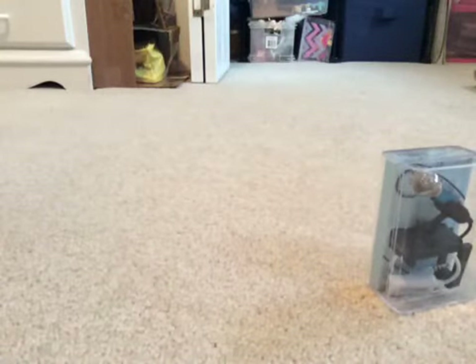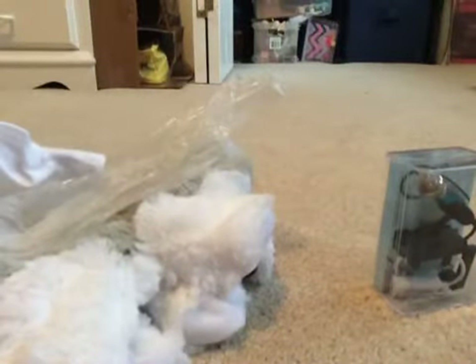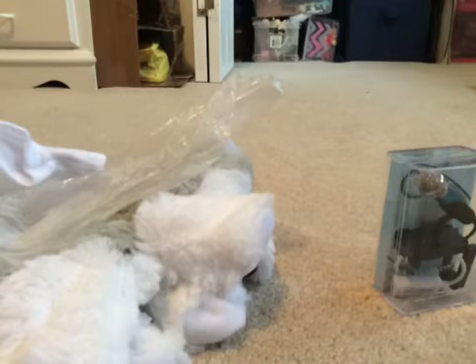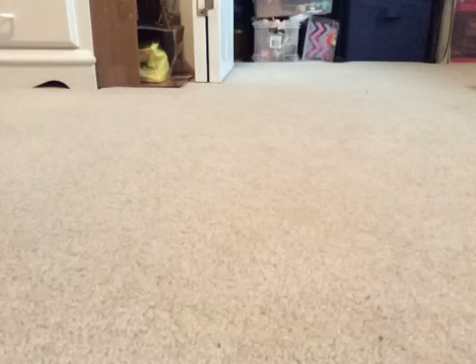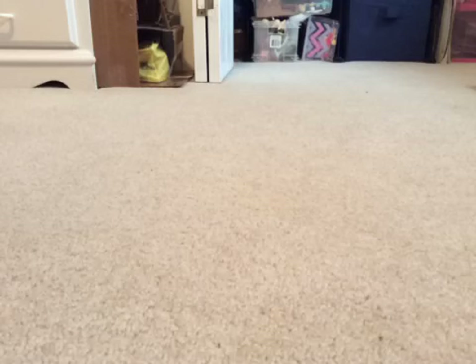And my sister got me this little plush that I get to put stuffing in, and a t-shirt to decorate, because she works at Morgantown in the Mountainware. She works in the Mountainware. They do Build-A-Bear things, where you get to build a bear, or a husky, and stuff.